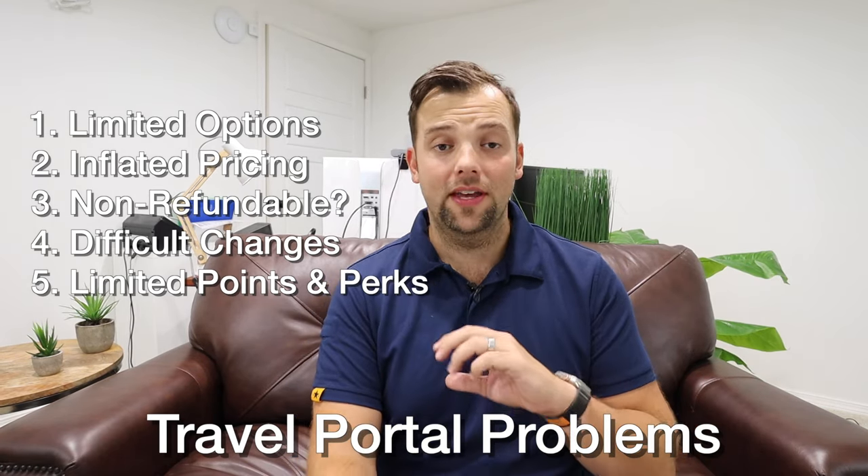All of this combined means travel portals are just not ideal. I try to avoid them at all costs. And so to have the Venture X basically force me to use the portal — I just don't like that. Honestly, at first glance, I'm not crazy about the Venture X and the way it's trying to help me justify the cost of this annual fee. Despite all that, I decided to apply anyway.